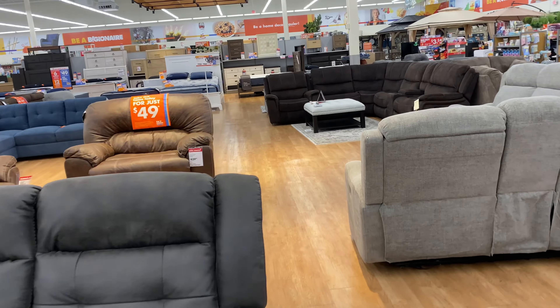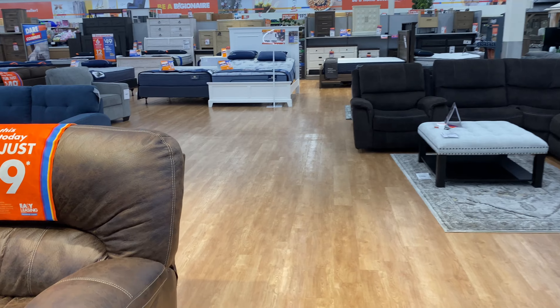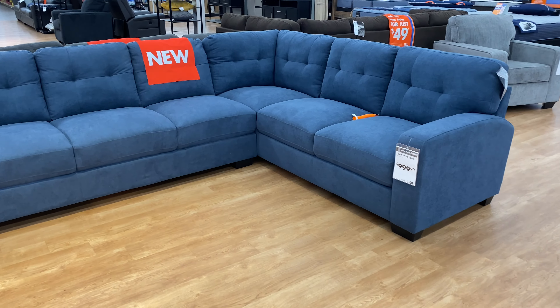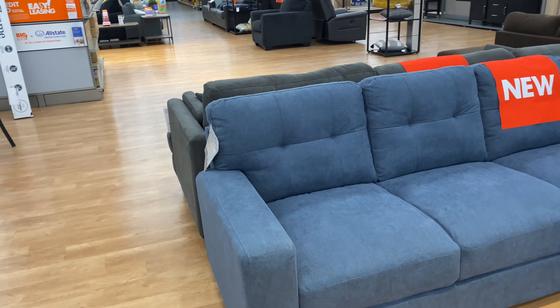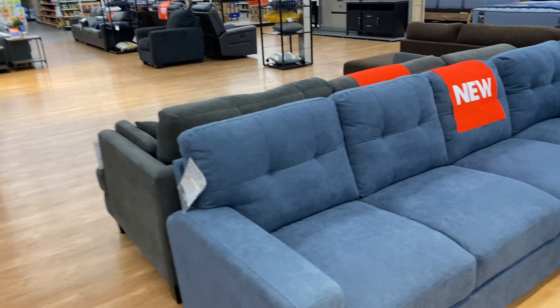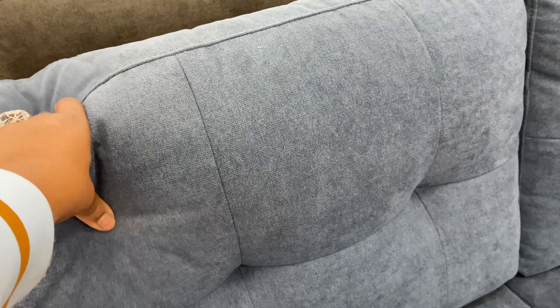All right, there's a new piece here that wasn't here last time I came — this two-piece sectional sofa for $1,000. I love it. It has a lot of leg room and nice fluffy backing. Isn't that pretty?